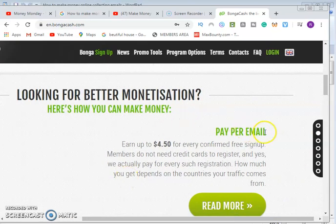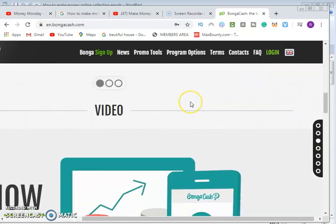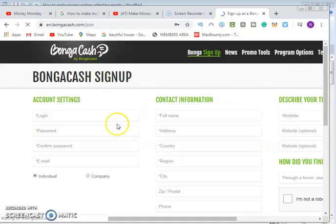When you scroll down you will see what we're talking about — pay per email. You earn $4.50 for every confirmed free sign-up. Members do not need a credit card to register, and they actually pay for every such registration. How much you get depends on the countries your traffic comes from. Click the sign-up button, enter your email, password, and contact information.